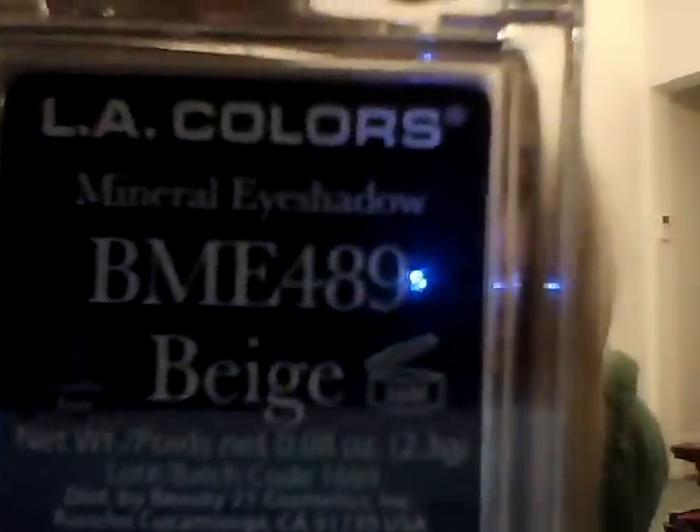Beige is my favorite — it's a spot-on dupe for Stila's Kitten. It is the most gorgeous color. I'll do a swatch right here. These are all a dollar at Dollar Tree. If you can find any of them, definitely pick them up. Here's the teal color — my camera is going to wash it out, but it is gorgeous and so pigmented.